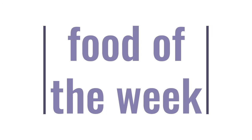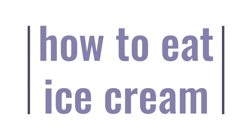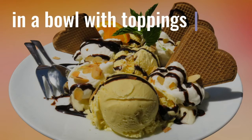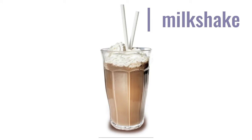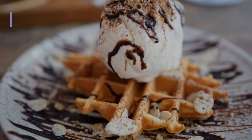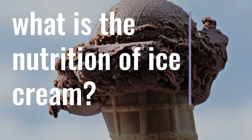Food of the week: ice cream. How to eat ice cream — you can put ice cream in a bowl with toppings like syrup, whipped cream, and nuts. You can blend up your ice cream into a milkshake, or you can put your ice cream on a waffle.